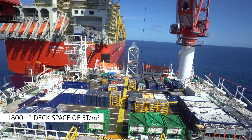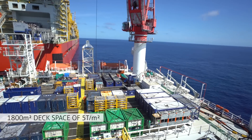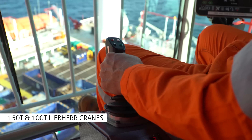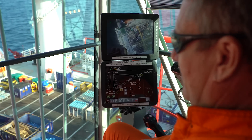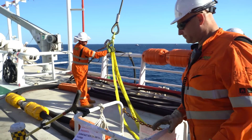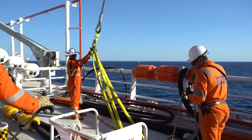Our generous 1,800 square metre deck, rated at 5 tonnes per square metre, is serviced by two Liebherr offshore lattice boom cranes certified for man riding. The large deck space provides our client with an ample and versatile work area to suit their needs.